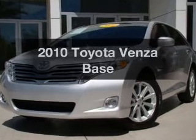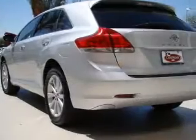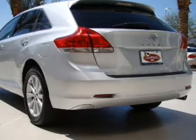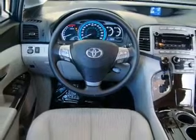Check out this 2010 Toyota Venza. If you're looking for a first-rate auto, this one could be yours today. With an efficient four-cylinder engine, the powertrain includes front-wheel drive, driven by a six-speed automatic transmission.